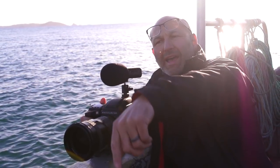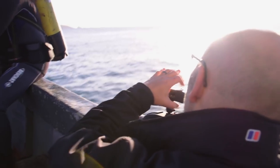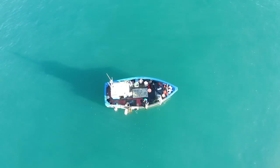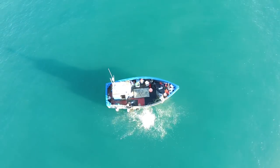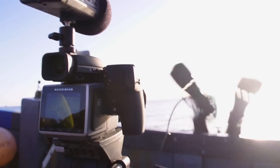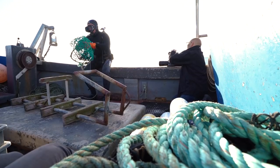To record sound I used an external microphone mounted on top of the H6 camera. This sequence of Richard entering the water was very important for my final film, so I recorded it from many different angles.